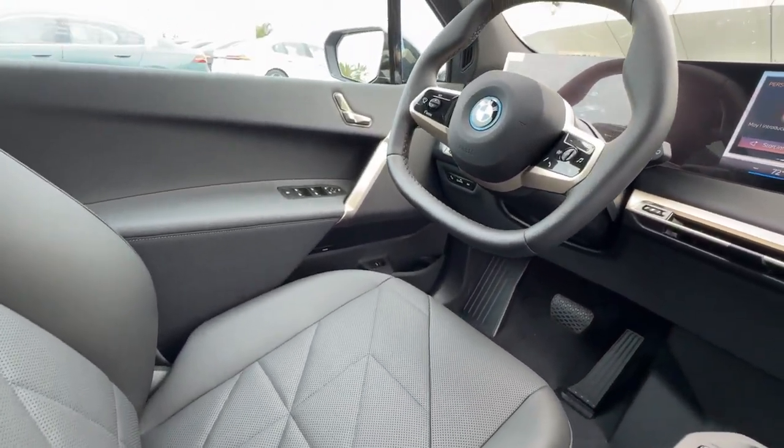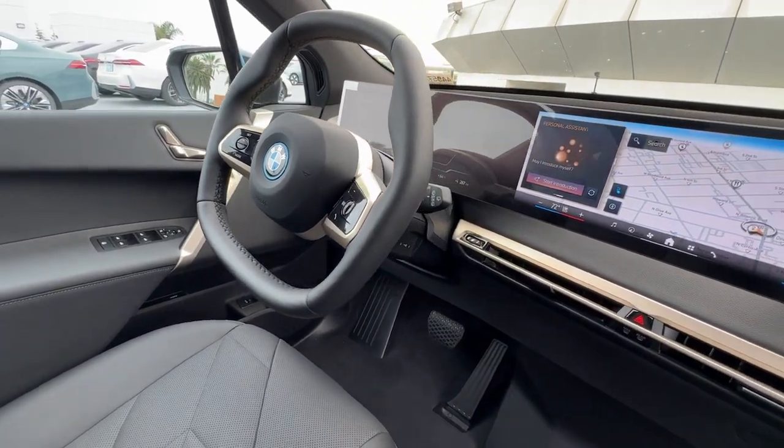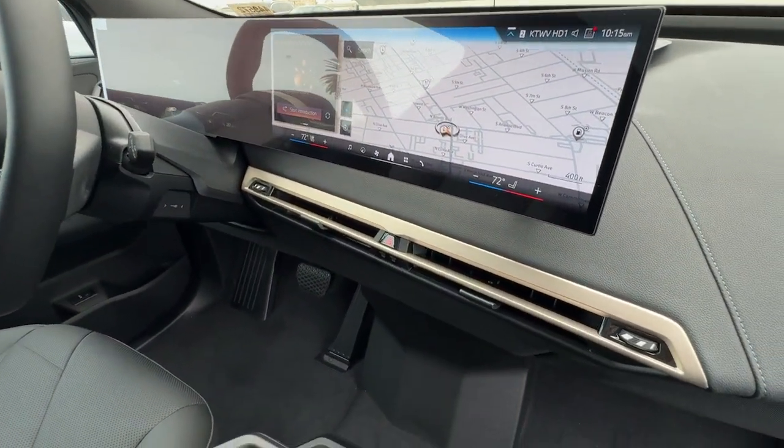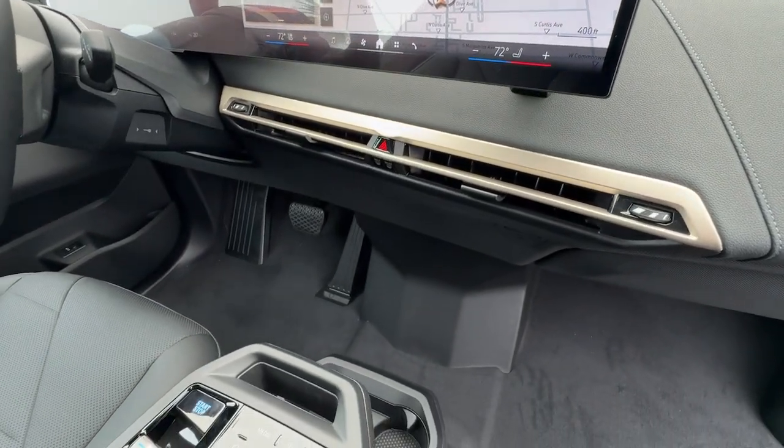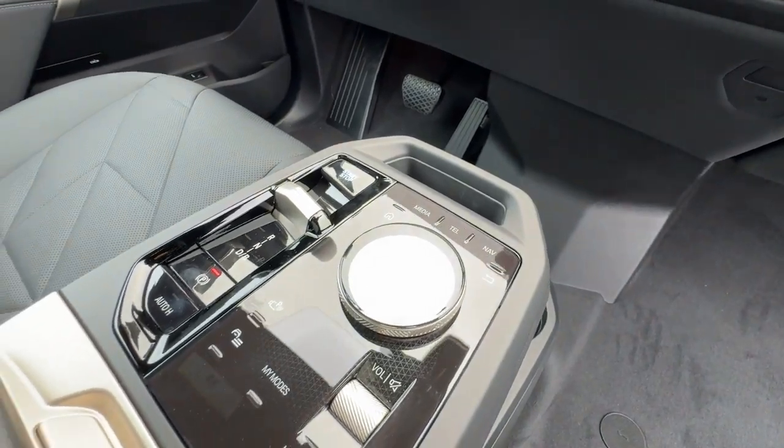The following are some of this vehicle's highlighted options: tires performance, tires all season. High-end comfort blends with future-focused efficiency and pleasing performance in this sensational iX. See for yourself when you take it out for a test drive.